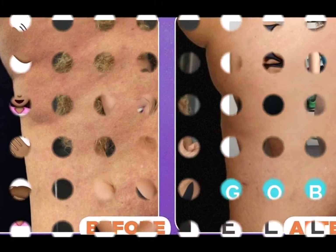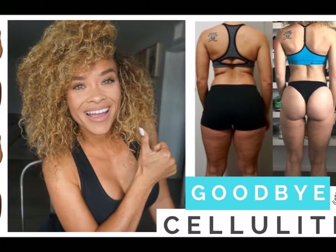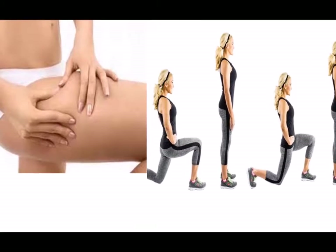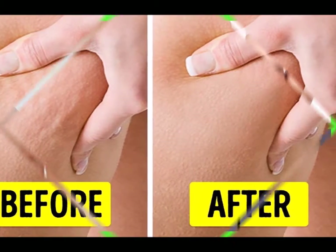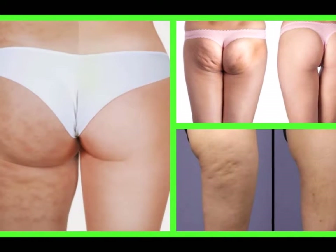An estimated 85 percent of women over the age of 20 have cellulite, according to the results of a peer-reviewed report in the Journal of Cosmetic and Laser Therapy, so you do not need to feel alone or ashamed about it. And now that you know how to eliminate cellulite on your thighs in two weeks, you can share these tips with other women also dealing with the same issue.